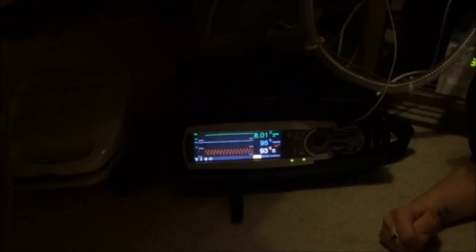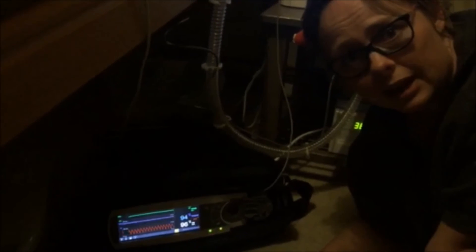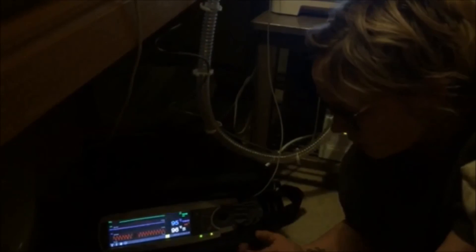His CO2 is at the moment 8.02, which is really good for Noah — usually we're looking at 8.5 as a good thing for Noah. Normal CO2 would be between 4 and 7 for most people, but Noah's doing okay at the moment.